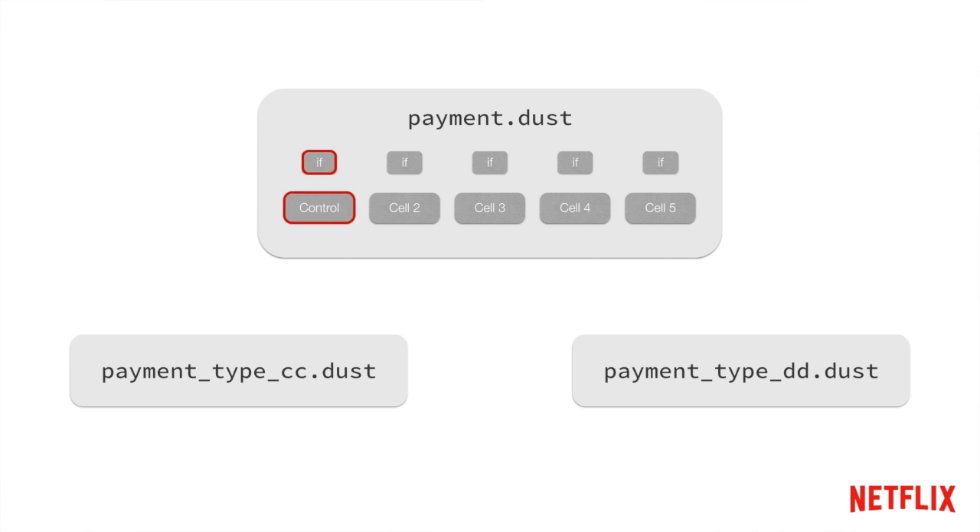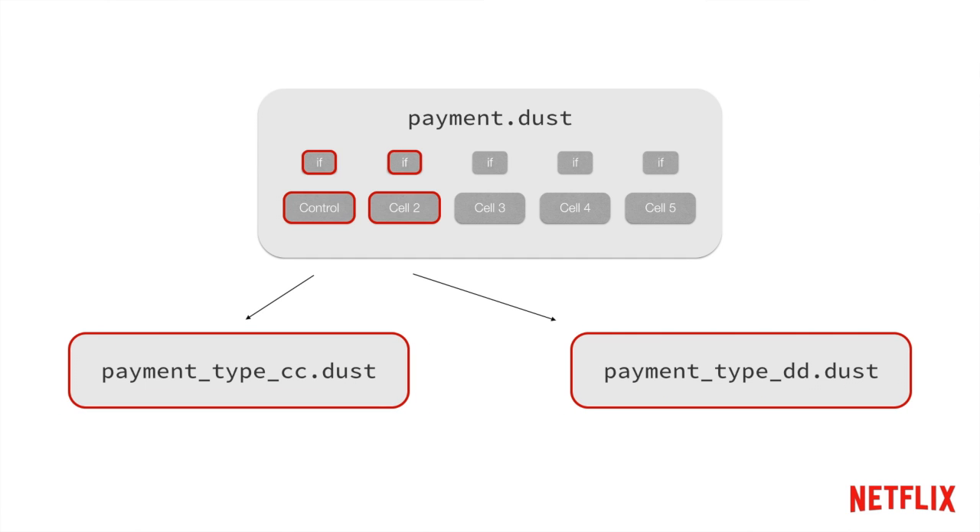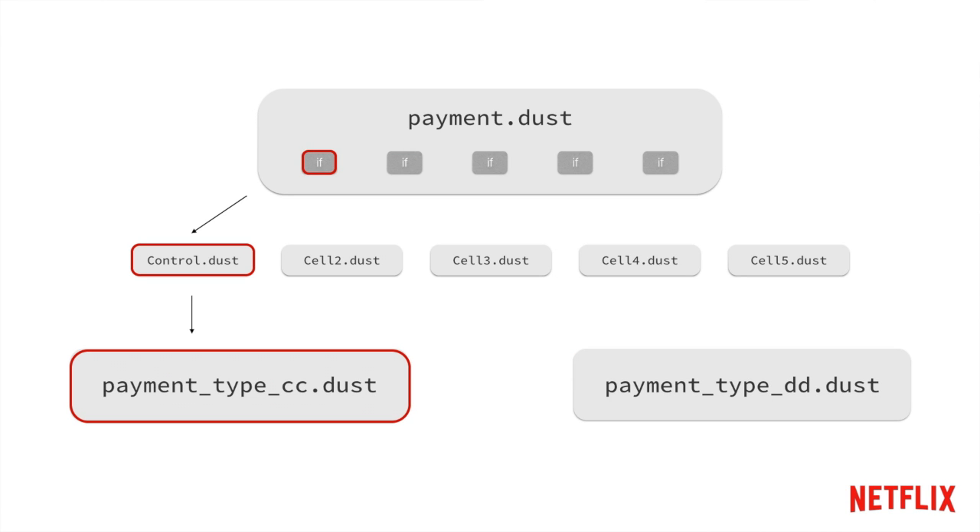So now you get something where the common portions are moved out, but that core logic is still in the parent template. You might say, why don't we break that logic out as well? But what's actually happened is you've taken one template with a lot of logic and sharded it into now potentially six different templates with six different logic paths. Your logicless templates are really not so logicless, and you're just in a really bad place.